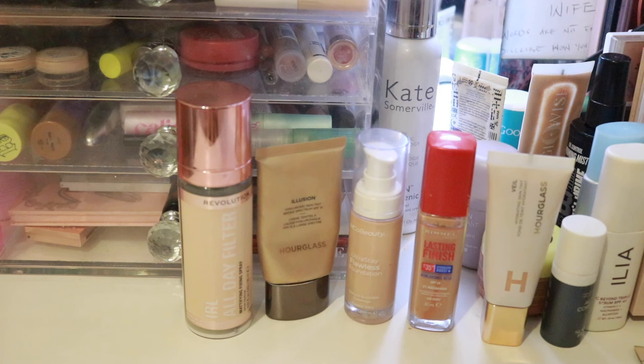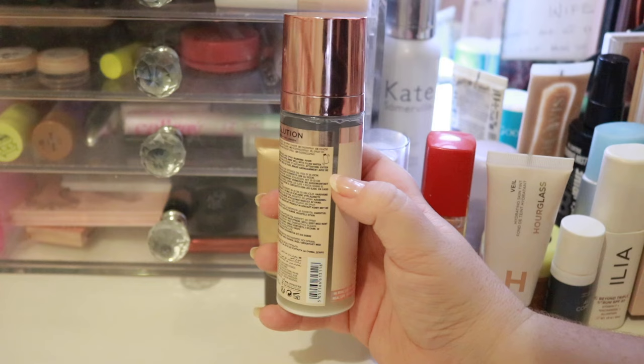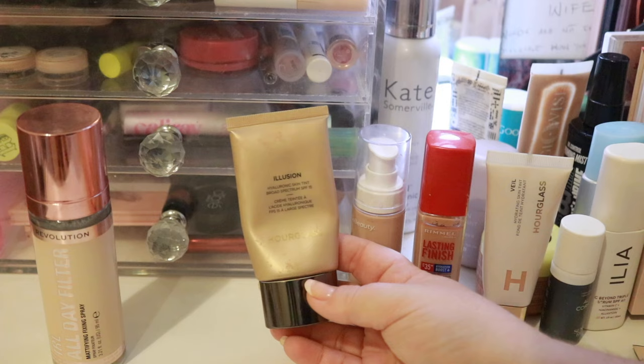First up we have the Revolution IRL all-day filter. This is a mattifying fixing spray and I really really like this one. I've actually used quite a bit of it — it's up to here — and it's one of those ones that you definitely have to shake first, but I really like it. I like the mister, I like everything on it. It's definitely something that I would repurchase. I also want to say I have an oily skin type, so that's probably why I really like that, but I do love a glowy foundation still. I just powder it down and then it's still got a glow coming through because I'm so oily.